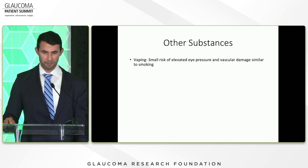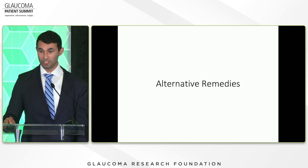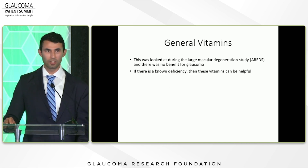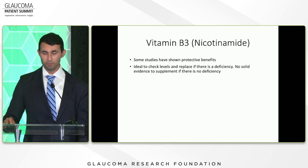Other substances: vaping hasn't been studied in detail, but there is a small risk of elevated eye pressure and blood vessel damage similar to smoking. Regarding general vitamins, a large study found no benefit for glaucoma patients in just taking vitamins unless there's a known deficiency. Vitamin B3 specifically has been shown to have protective benefits, so if you have a deficiency, you want to replace it — but if there's no deficiency, there's not a lot of evidence it will help your glaucoma.